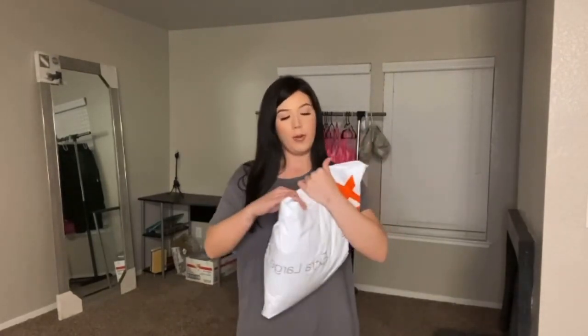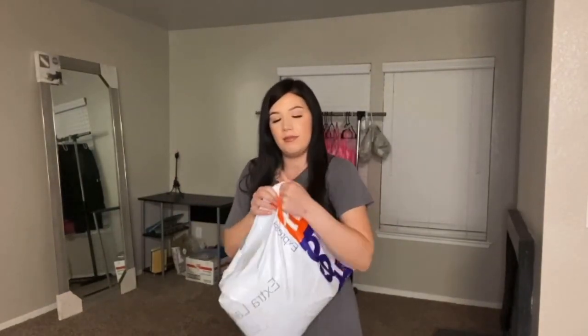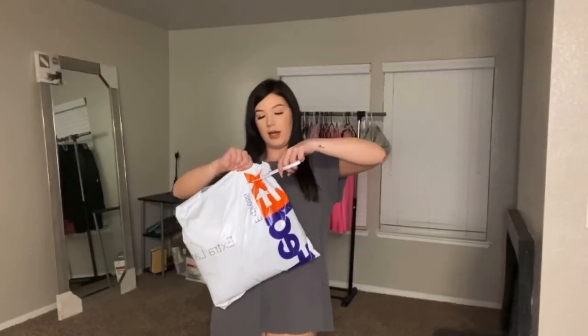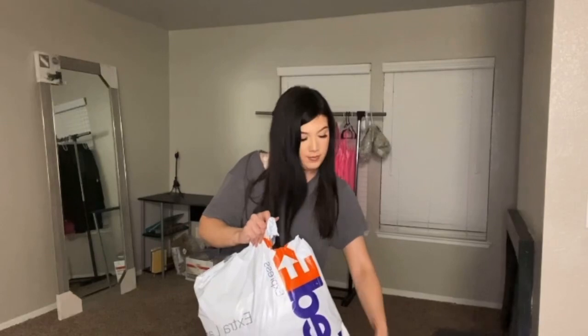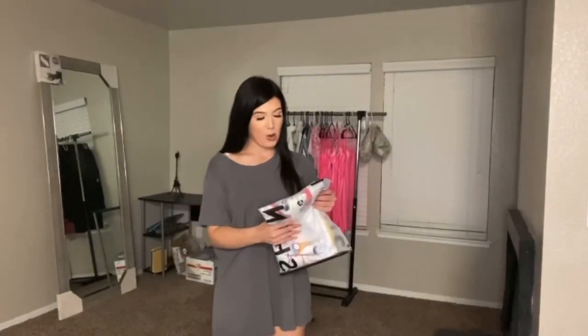Alright guys, so I was a little bit lazy and I didn't want to put on the whole outfit to show you guys the package, so I'm in this big t-shirt. But anyways, this is the Shein package right here — I'm going to open it right now. I need some scissors. Okay, I'm back with some scissors. So I'm just going to try on the first thing that came out.